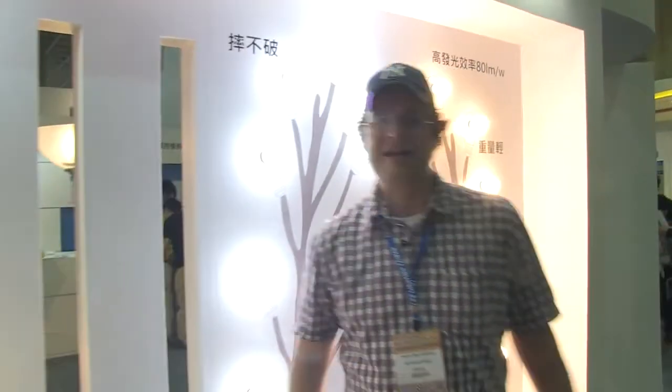That's the new A19 LED light bulb from ITRI. I'm Sascha from NETBOOKNEWS.com. Thanks for watching.